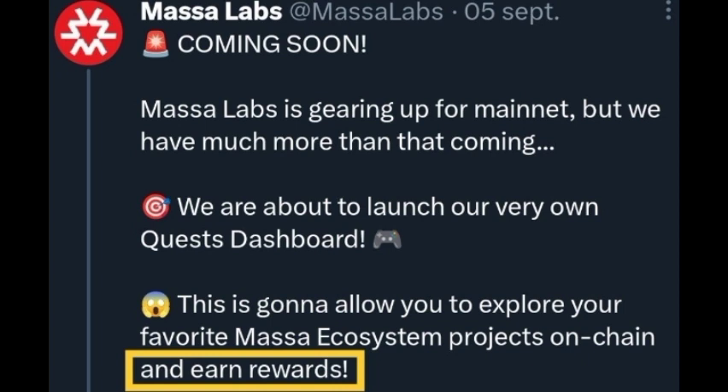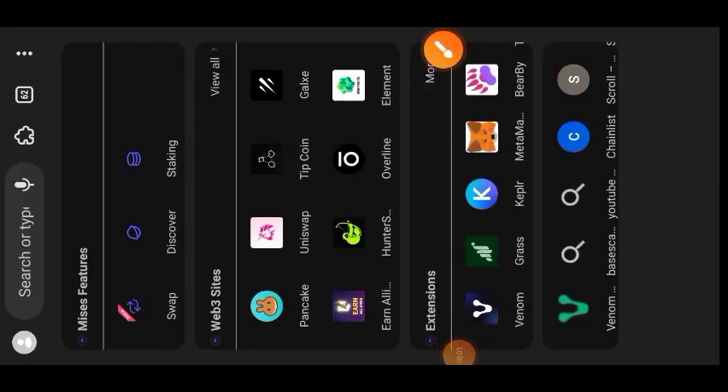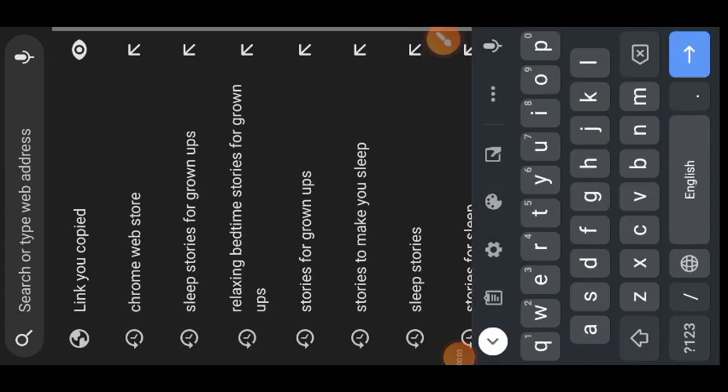Hi guys, welcome to a drop spot. Today's video is all about Massa Labs quest. This quest is going to last for six weeks and it's an incentivized one, because in one of their Twitter posts on Massa Labs you can see that participants who interact with projects on their ecosystem will be rewarded.